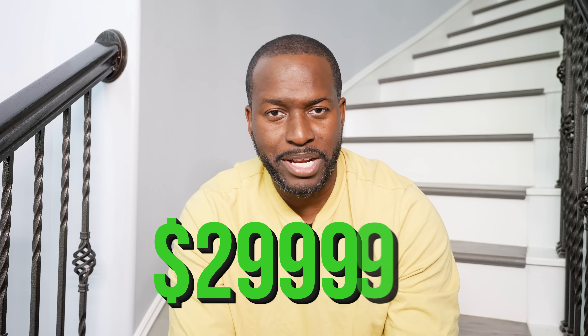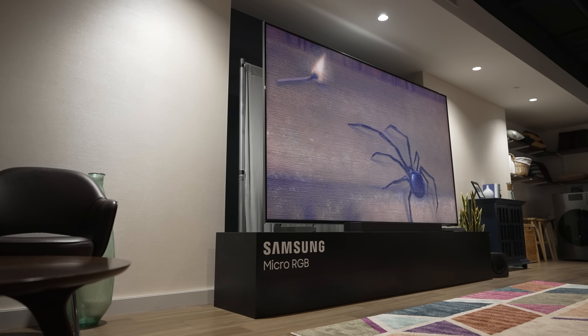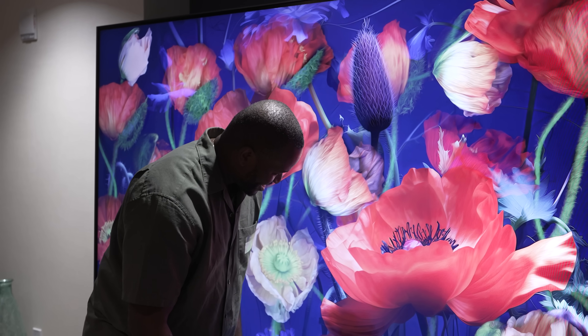Now you're wondering, with all this goodness, what is the price? Just a mere $29,199 — or about 30 grand. It is an expensive TV, but Samsung did say they're releasing smaller size models as they move forward. Right now they're starting off with the 115-inch, but it is gorgeous and it looks absolutely stunning.